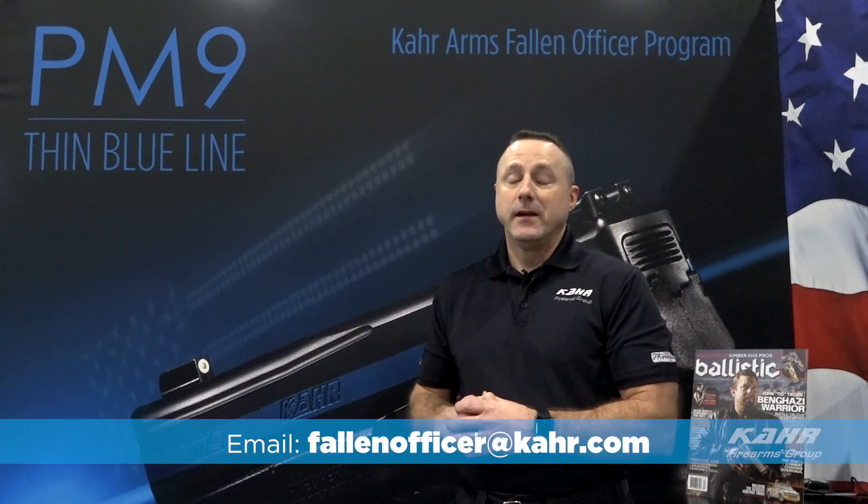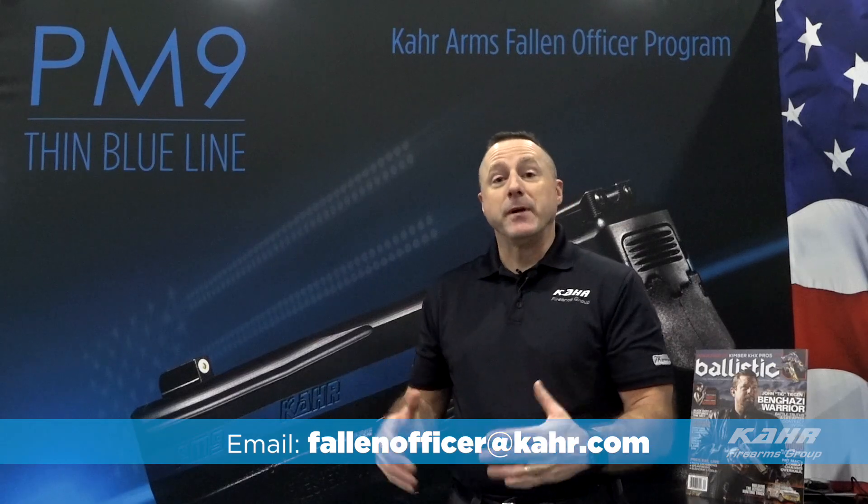For persons interested in participating in the Fallen Officer Program, you can email us at fallenofficer@car.com. For 2019, we've extended the program for all officers who have fallen in 2019 as well, and this includes both canine and police officers. Reach out to us at fallenofficer@car.com so that we can honor those who have paid the ultimate sacrifice to protect us.